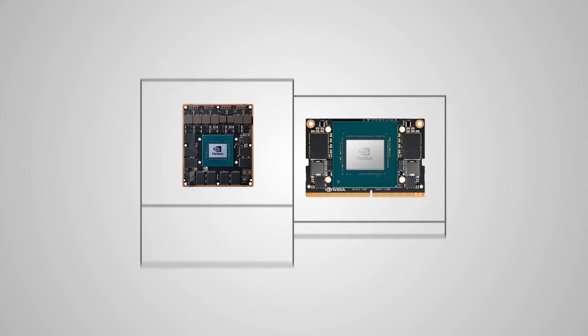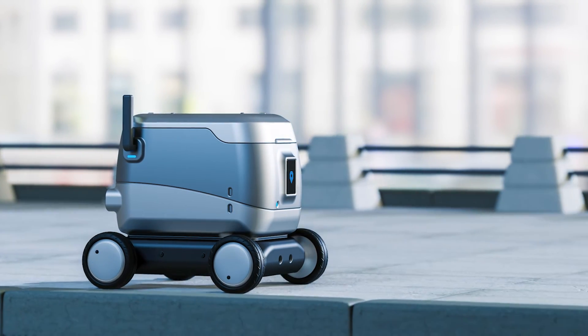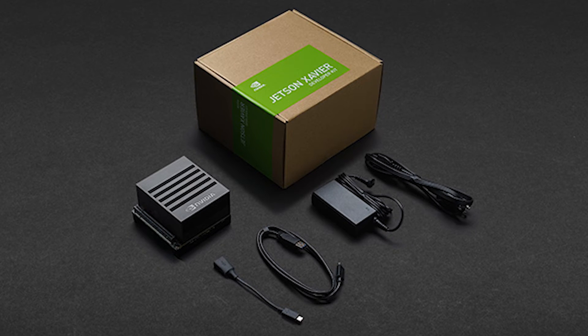The Jetson AGX Xavier series features three modules delivering up to 32 TOPS of AI performance, and NVIDIA's rich set of AI tools and workflows lets developers train and deploy neural networks quickly. Designed specifically for autonomous machines, Jetson AGX Xavier has the performance to handle visual odometry, sensor fusion, localization and mapping, obstacle detection and path planning algorithms critical to next-generation robots. Critically, you can configure the maximum power consumption of AGX Xavier, allowing users to configure operating modes for their applications at 10, 15, 20 or 30 watts, depending on which module you choose. This allows you to easily create end-to-end AI robotics applications for manufacturing, delivery, retail, smart cities and much more. The developer kit is additionally supported by NVIDIA JetPack and DeepStream SDKs, as well as multiple software libraries.